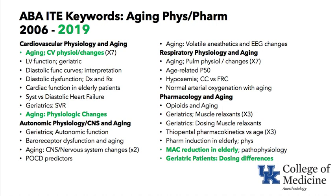Under Cardiovascular Physiology: physiologic changes with aging, systolic and diastolic dysfunction, and changes in systemic vascular resistance. Under Autonomics: changes in autonomic function, baroreceptors, and the central nervous system, as well as the effect of aging on volatile anesthetics and what they do to the electroencephalogram.